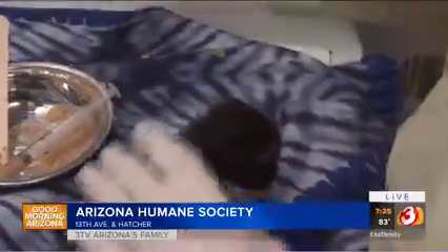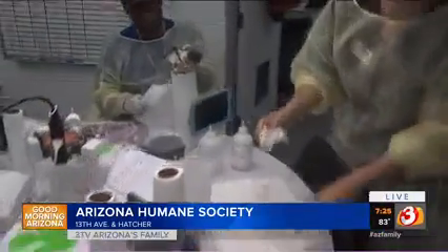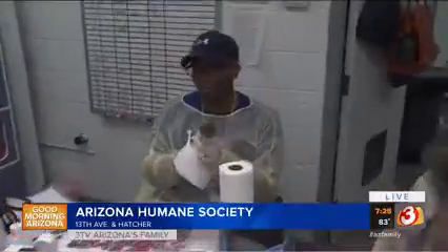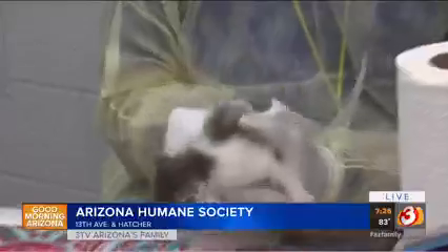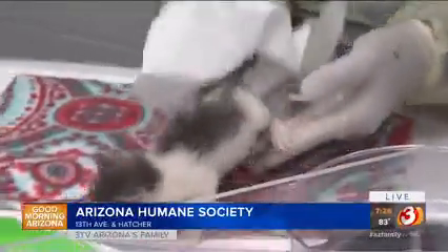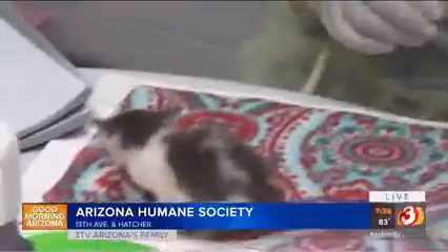And you said orphan kittens come in quite often — where do they come from? Unfortunately, we do see quite a bit of orphan kittens come into the Arizona Humane Society's Bottle Baby ICU. These kittens are orphaned because there are storms going on right now, and that really affects the mothers. Sometimes things just happen to the mothers, so unfortunately all of these kittens are orphaned.